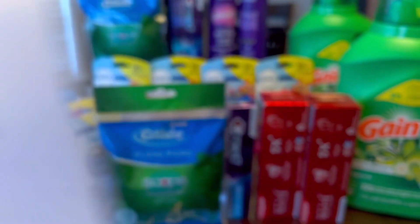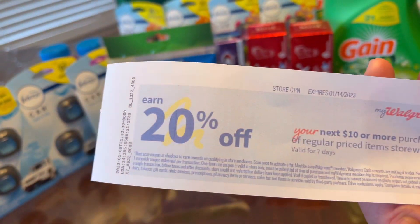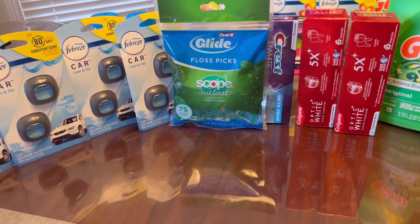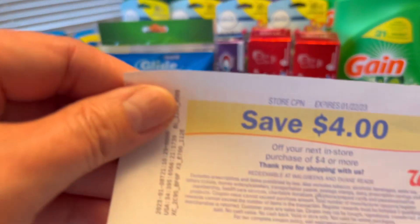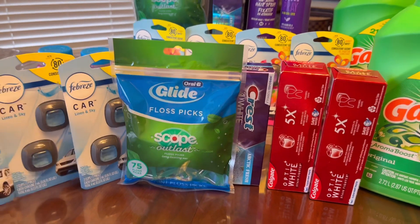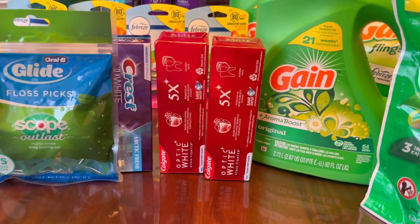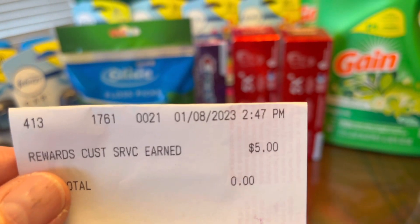Here is my receipt — prices were correct on sale so no price modification needed. I had my spend booster, a $5 store coupon, Register Rewards rolled, digital coupons, and the cashier manually entered the paper coupons. I paid a total of $6.02. I got back a 20% Catalina, a $5 P&G Register Reward from Febreze, a store coupon from Glide and toothpaste, and the Gain Register Rewards.